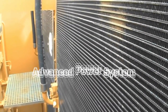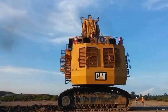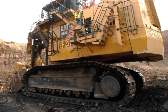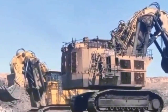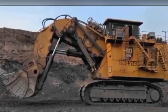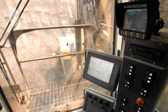Complementing the engine is an advanced power system that maximizes operational efficiency. Caterpillar has incorporated state-of-the-art technologies to enhance the excavator's power transmission, translating into seamless and powerful digging, loading, and dumping capabilities. The integration of a sophisticated engine and power system positions the Caterpillar 6090 FS as a stalwart in the mining industry, capable of handling the most demanding excavation tasks with efficiency and reliability.